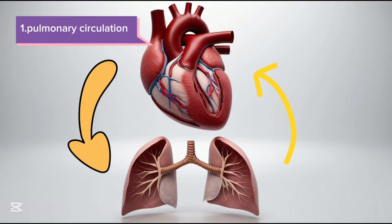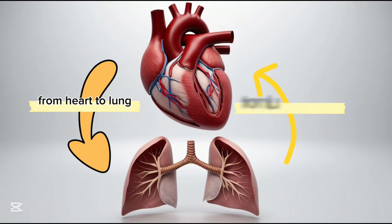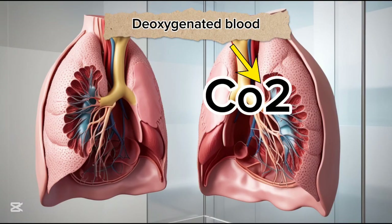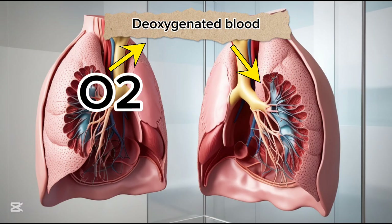First is the pulmonary circulation — the short trip from your heart to your lungs and back again. Deoxygenated blood is pumped from the right side of your heart to your lungs, where it drops off carbon dioxide and picks up a fresh supply of oxygen.